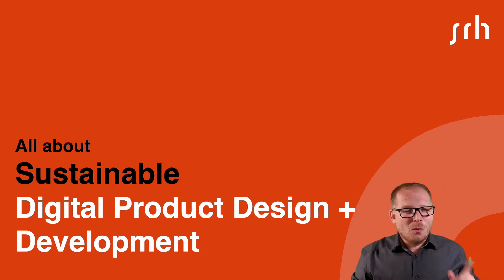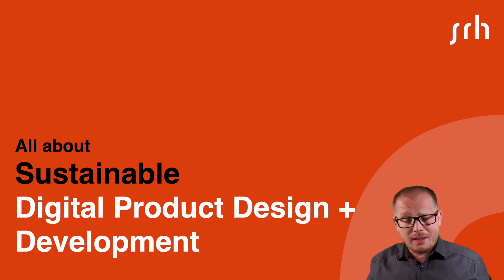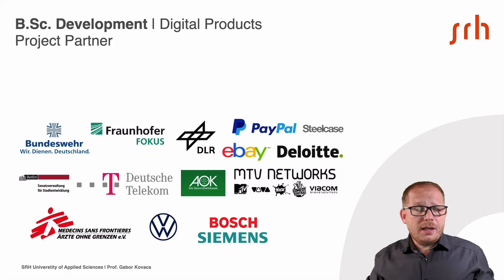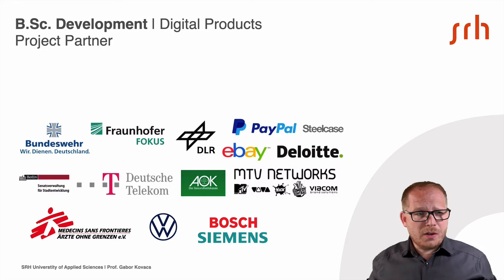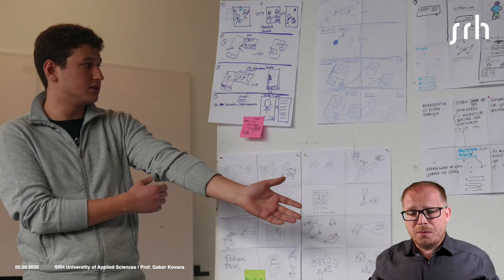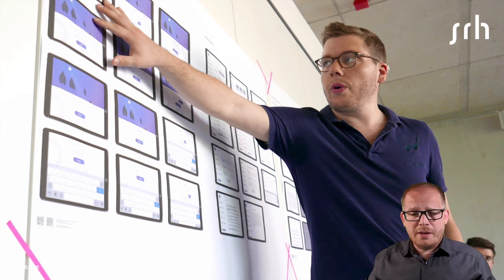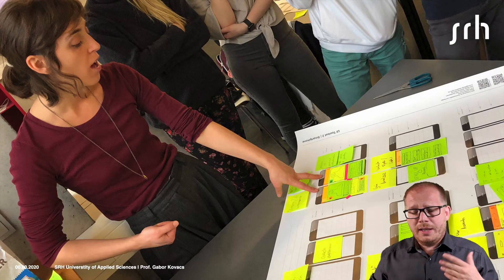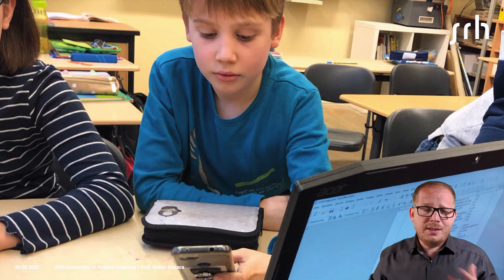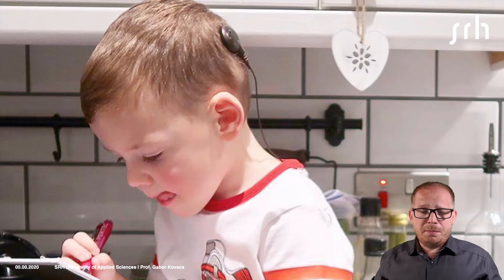It's all about sustainable digital product design and development. For that reason, we work together with a lot of project partners from the market. As a student, you have to be very creative. You have to find new solutions for a lot of problems. You have to create a lot of prototypes and you have to test all of these ideas with very complex and special target groups.